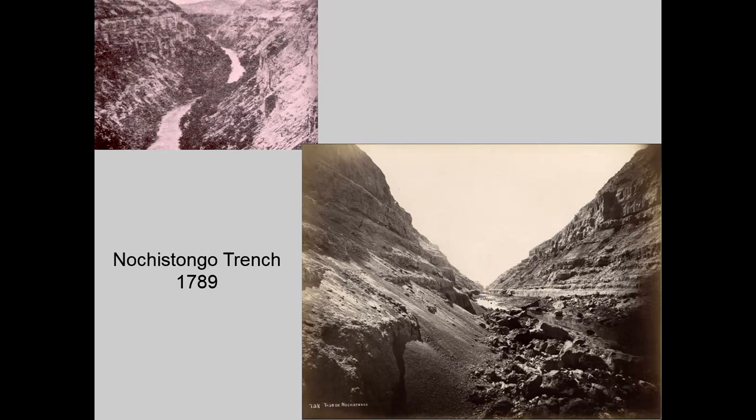It was deemed necessary to build a drainage tunnel that was finally substituted by a large cut — the Notchistongo Trench — to control the water level in the lakes. This trench was terminated in 1789 after two centuries of intensive work, performing an excavation up to 50 meters deep.